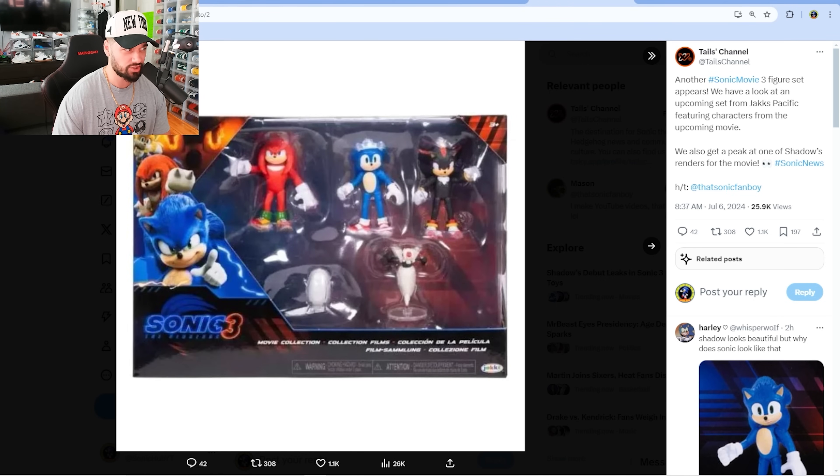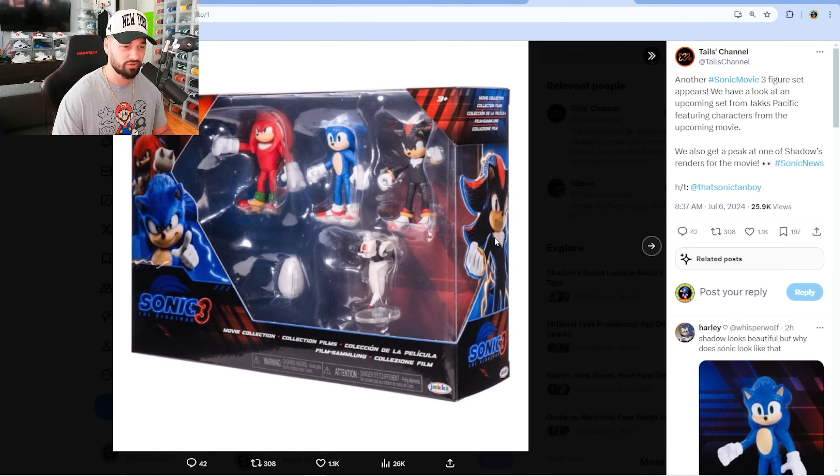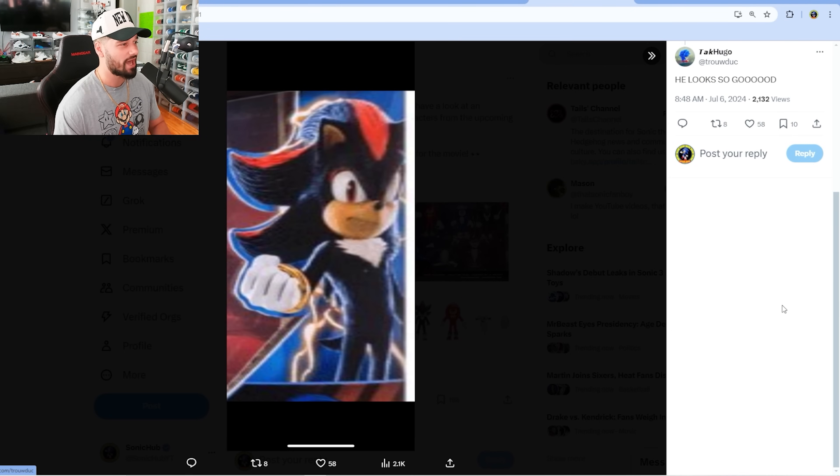We got the front of the box right here with Shadow at the top, and we also have reuse renders of the other characters. But finally, we have our first look at Shadow in the corner right here. Here is a closer look at Shadow. He looks absolutely fire, I'm not gonna lie. He looks really good - he's the closest to the game counterpart out of all the Sonic movie characters we've seen thus far.